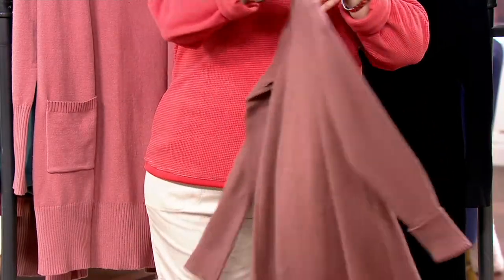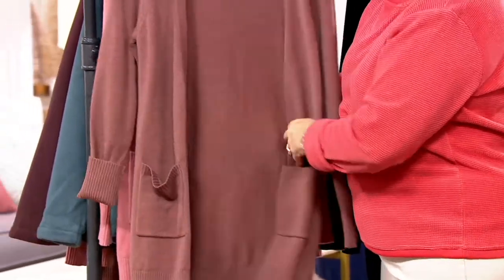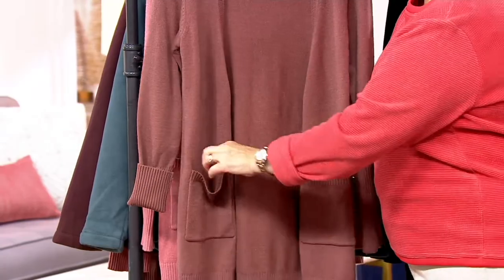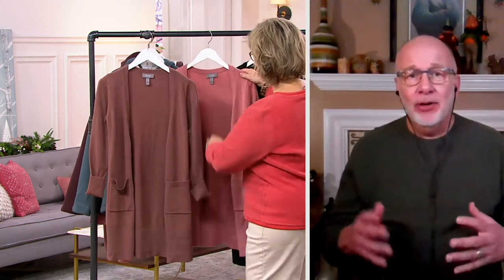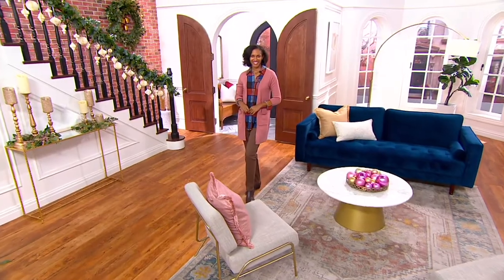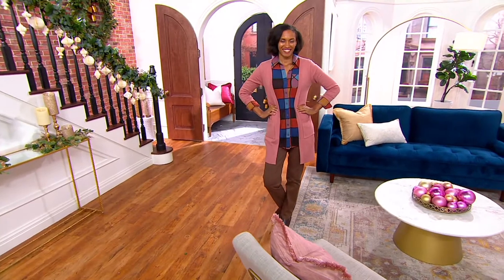Comfort Zone is meant to be clothes that help you de-stress — really dress to de-stress. Whatever you're doing, if you're lounging at home, if you're working from home, if you're having movie night or even going out, this is a piece that could easily be more dressed up for sure.